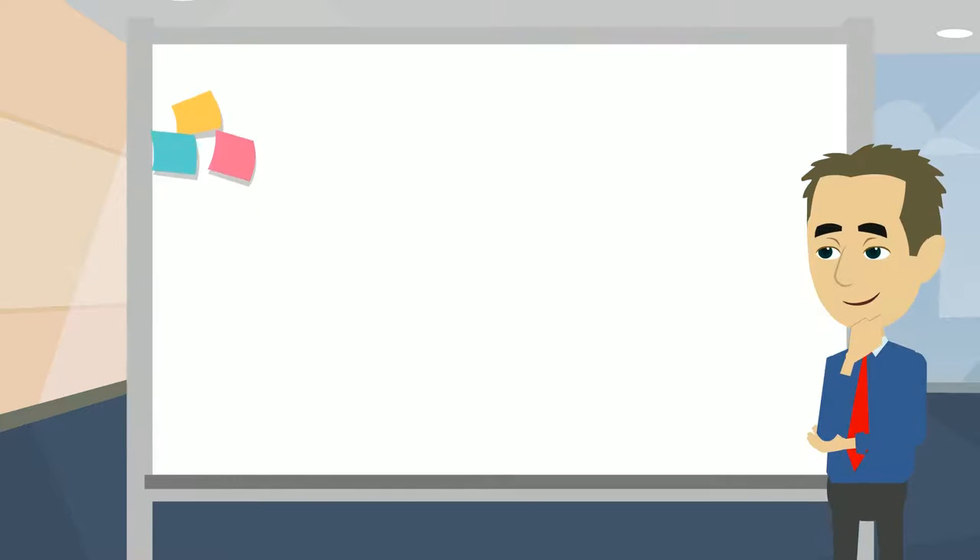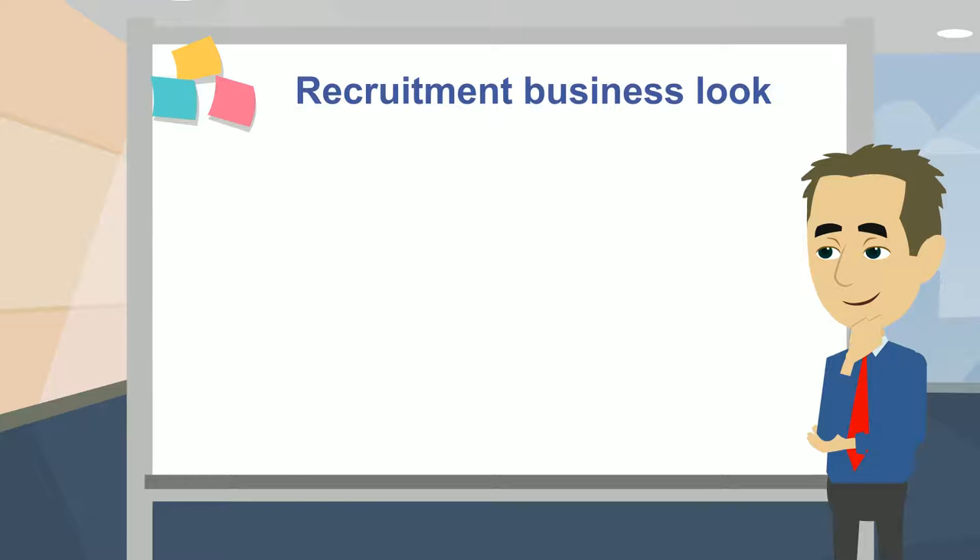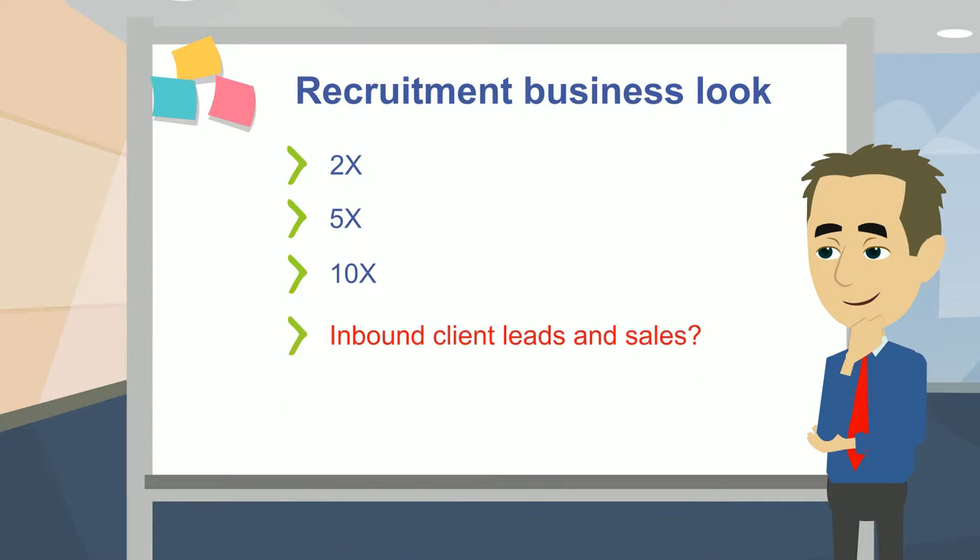So how different do you think your recruitment business would look if you could two times, five times, or even ten times your number of inbound client leads and sales?